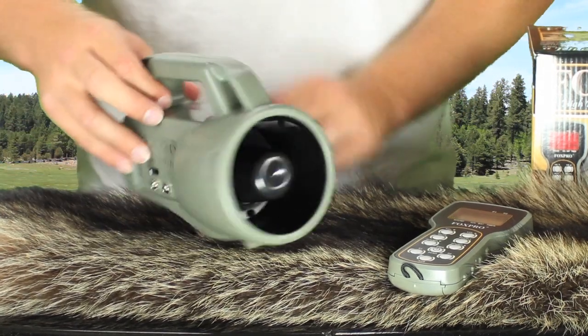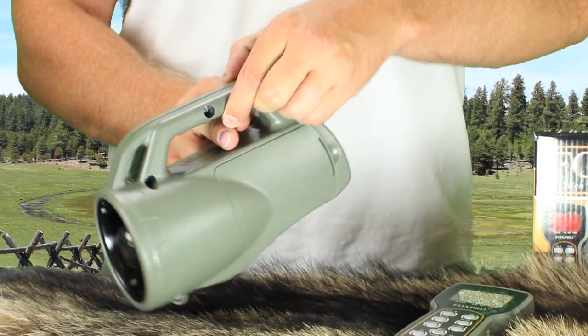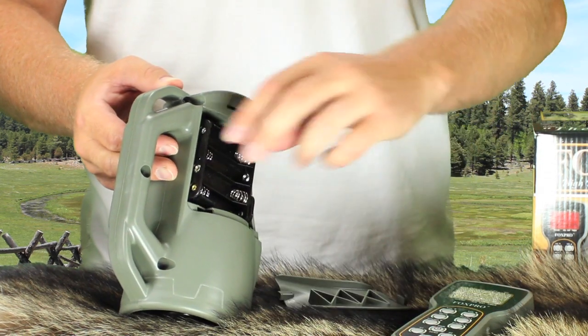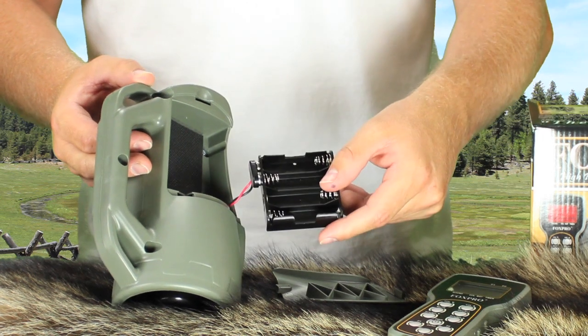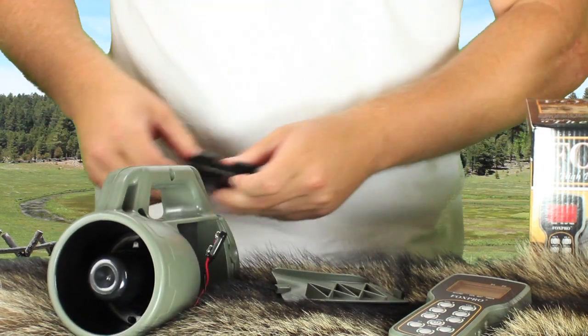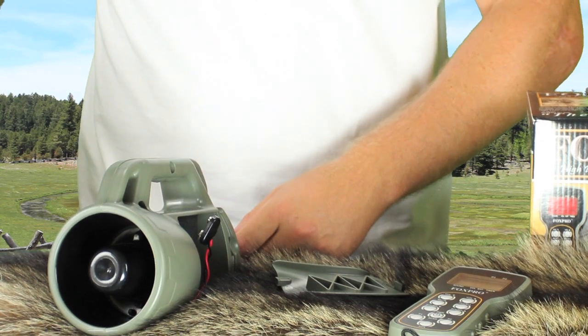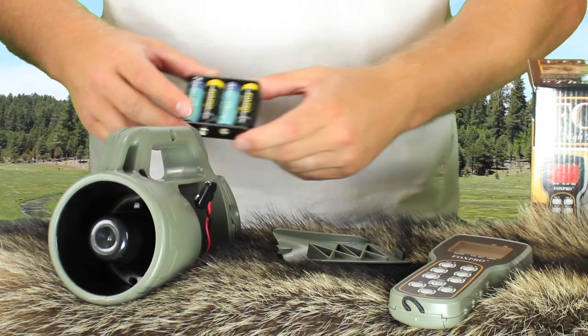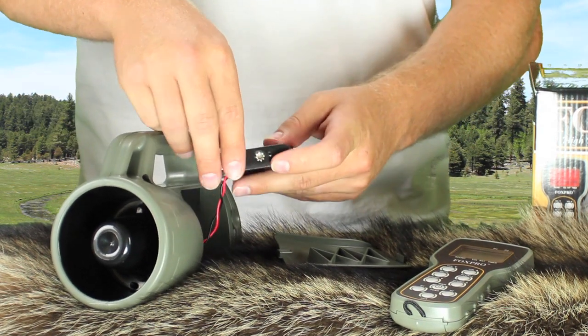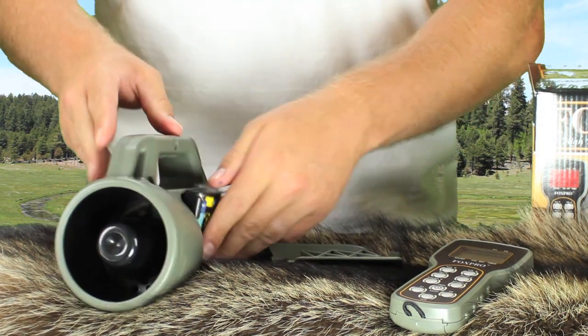Both the Spitfire and the Wildfire operate off of four AA batteries. The batteries sit right inside the caller in a four-position battery holder, which is easily accessible. You can use either standard alkaline or nickel metal hydride rechargeable batteries. However, both of these models do not include a charger system, so you cannot use the FoxPro battery packs with either unit.